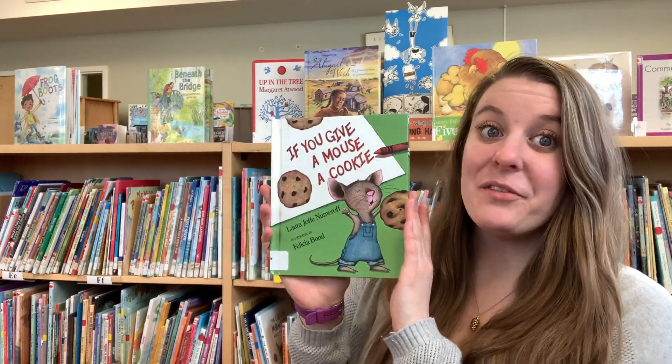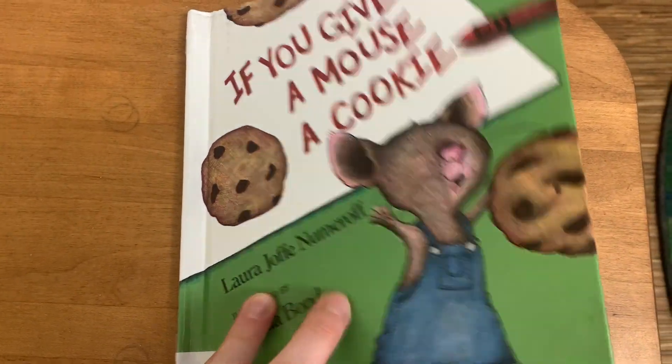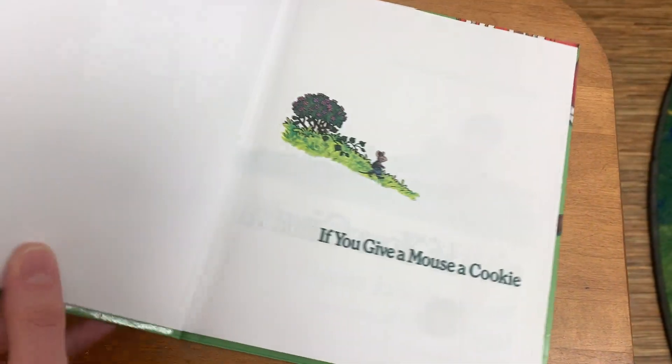Hello everyone! We have a really fun story to read today and it is called If You Give a Mouse a Cookie. If You Give a Mouse a Cookie by Laura Numeroff.